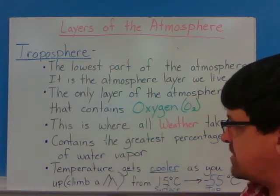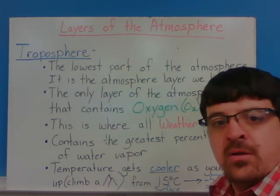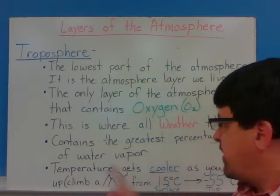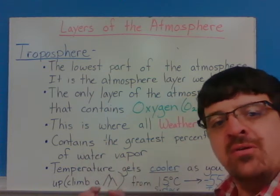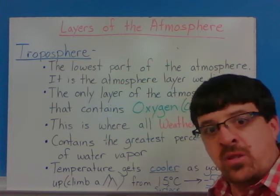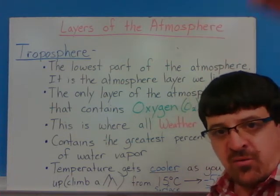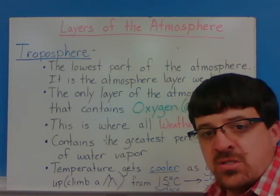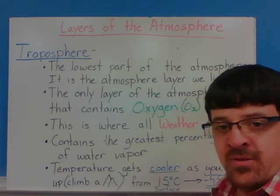The troposphere is the only layer that contains oxygen, and it is the only one that has weather — all of our weather takes place in the troposphere. It contains the greatest percentage of water vapor. Those really high clouds that on warm summer days build up and get very high actually go up into the stratosphere a little bit, which is the next layer of the atmosphere.